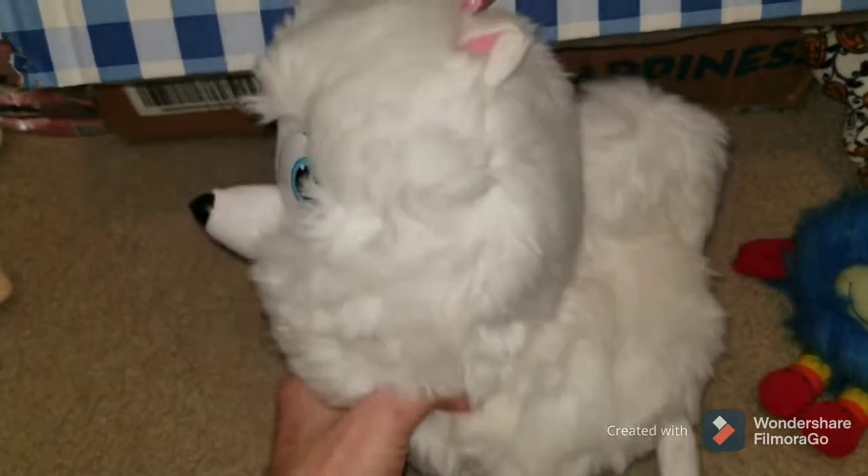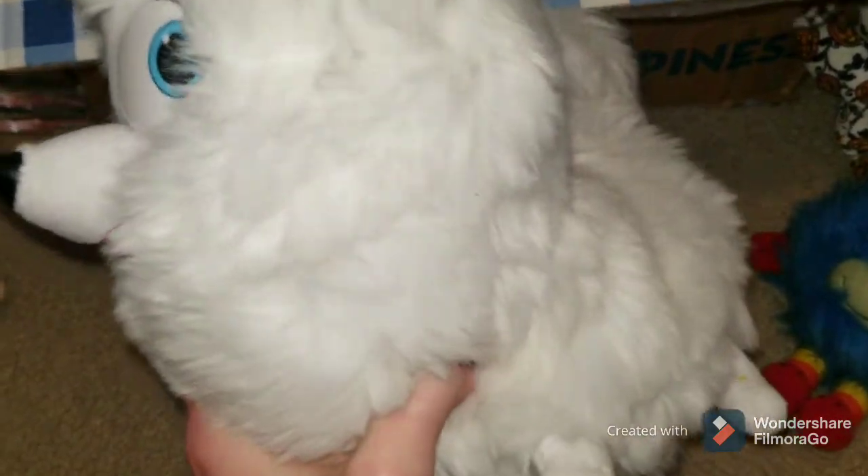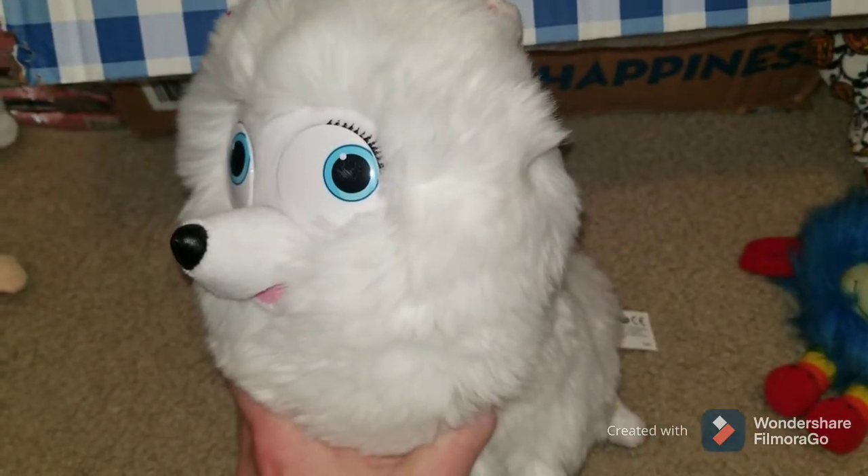This was $0.25 at a thrift store. This is Gidget from Secret Life of Pets. It does have a voice box, but it doesn't really go all the way. So I need to probably replace the batteries and make sure it works before I sell it. But for $0.25, I wasn't going to pass that up.